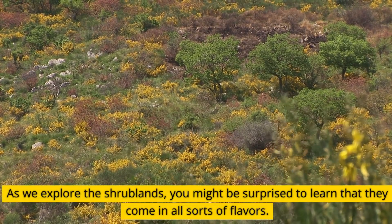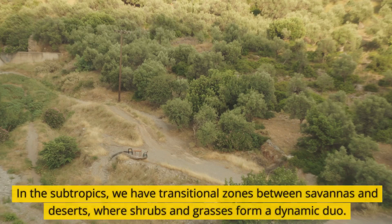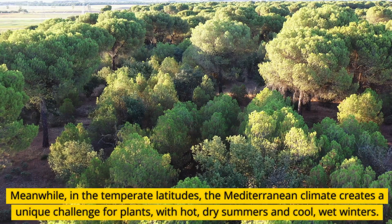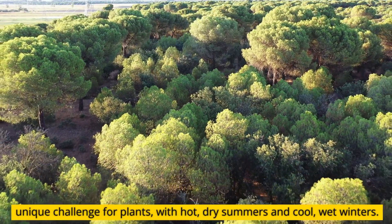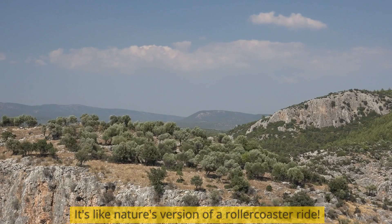As we explore the shrublands, you might be surprised to learn that they come in all sorts of flavors. In the subtropics, we have transitional zones between savannas and deserts, where shrubs and grasses form a dynamic duo. Meanwhile, in the temperate latitudes, the Mediterranean climate creates a unique challenge for plants, with hot, dry summers and cool, wet winters — it's like nature's version of a roller coaster ride.